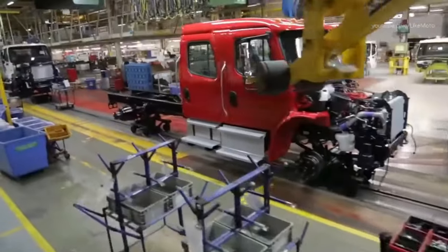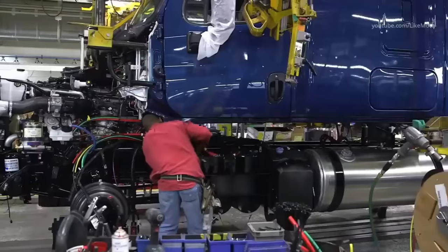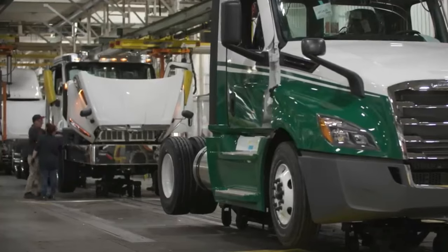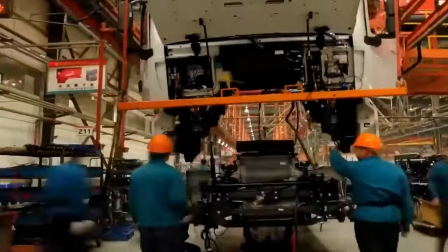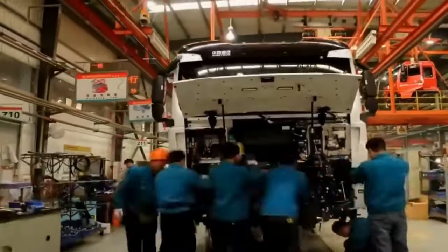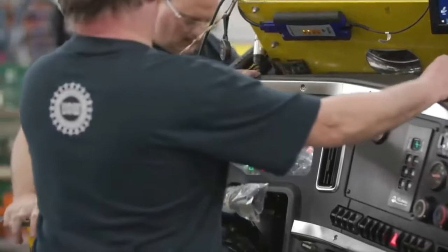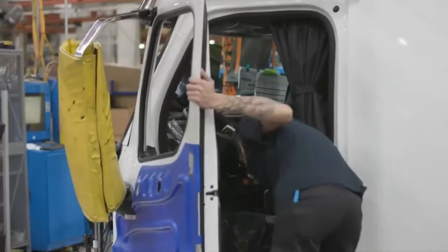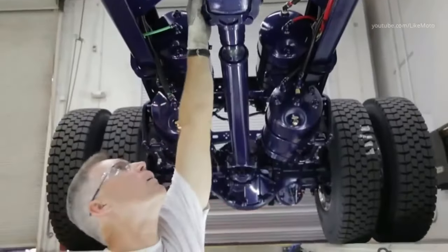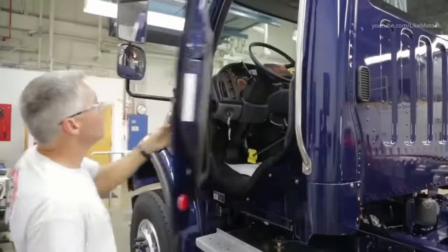The manufacturing process of a semi-truck typically begins with fabrication — the first step in assembly — which includes the frame, cab, and trailer. Next, the engine and transmission are installed using a crane or other heavy-duty equipment. Once in place, electrical and electronic components such as sensors, cameras, and displays are installed. The suspension and axles are then fitted; the suspension connects the wheels to the frame and helps absorb the shocks and vibrations of the road.